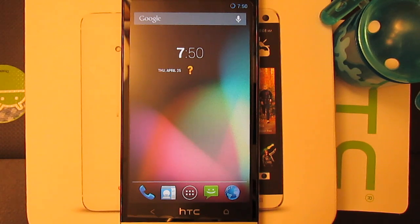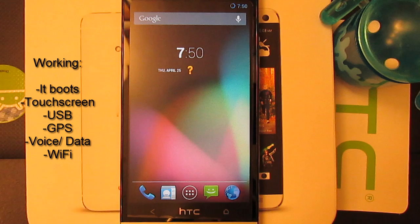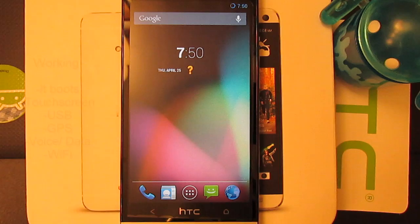Pretty much the usual stuff is working, including the boot, touchscreen, USB, GPS, voice, and data. My SIM card is in my Galaxy Nexus right now. Wi-Fi is also working on this ROM, so you can use Wi-Fi. Thanks to Birdman for the voice, data, and Wi-Fi fix, of course.